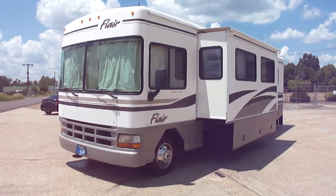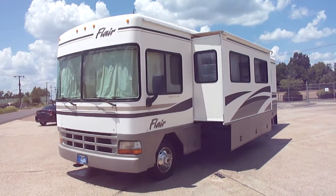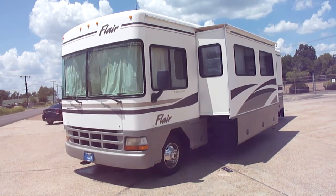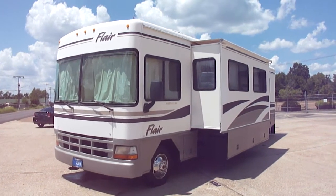Hi folks, Dan Dale for Jackson Lease Sales in Jackson, Mississippi, where we sell RVs, sell them on eBay — not open to the public, so you get wholesale pricing.